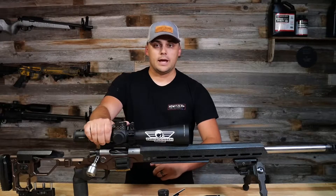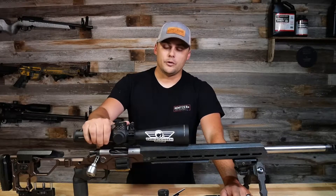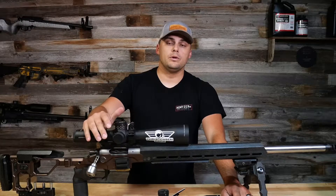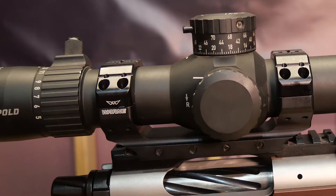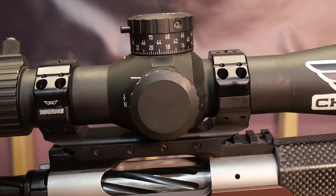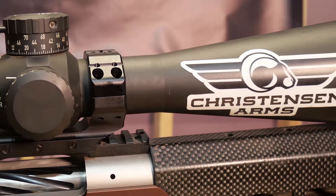Let's start by looking at a couple of the optics I've used in competitions in the past. Up here on my rifle is a Leupold Mark V. This has been my main competition optic for the last couple of years — it has been absolutely fantastic. I have loved this scope.